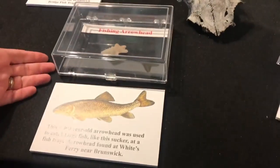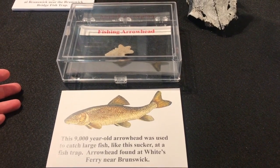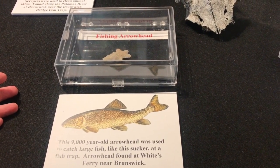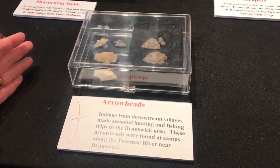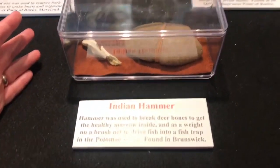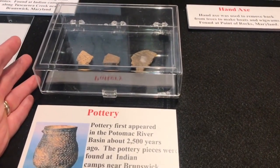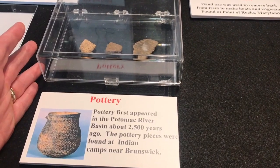This fishing arrowhead — there's an example of a sucker, which would have been one of the most predominant fish in the Potomac at the time. These two arrowheads were actually found by me in Brunswick. This Indian hammer was also found by me in Brunswick. And then shards of pottery — these pieces have actually been found in Brunswick and Knoxville many times over the years.